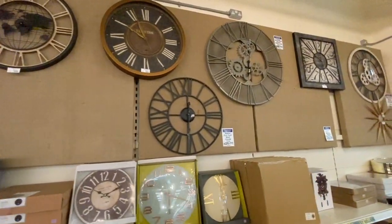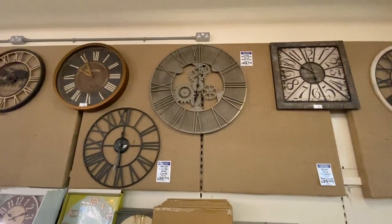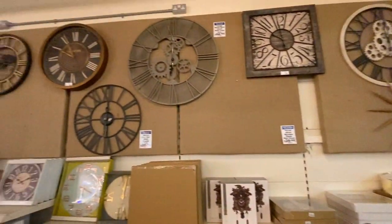Getting really cool sort of Astronomy Tower vibes off these clocks - that one and that one. I think so, I think so.